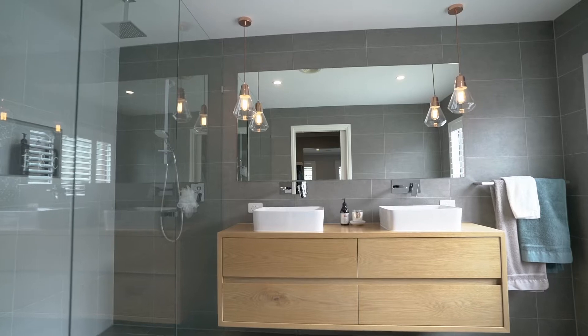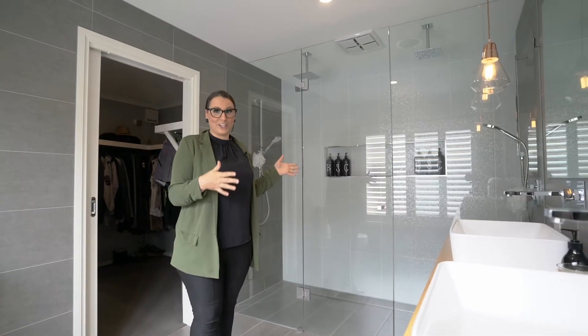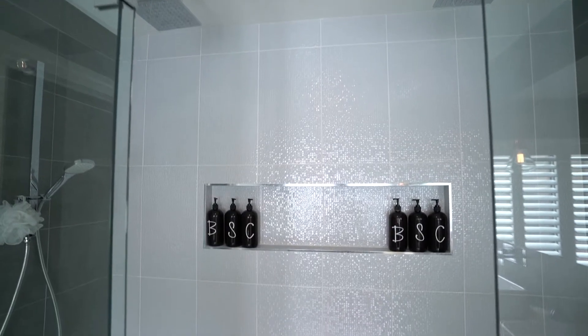Coming through from the master bedroom you enter this enormous walk-in robe that flows through to this stunning bathroom — plantation shutters, a double sink, and an extremely spacious shower.